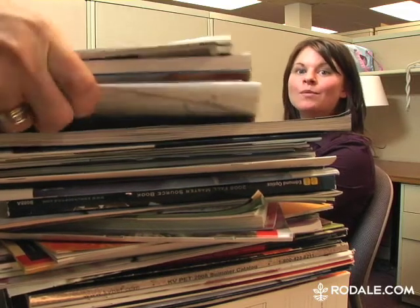For tips on reducing other kinds of unwanted mail, and more news and information about healthy living on a healthy planet, check out Rodale.com.